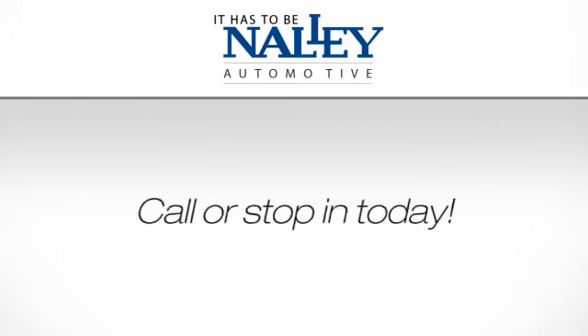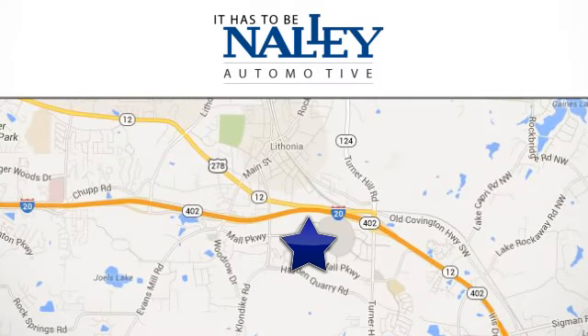It has to be Nalley. Call or stop in today. We're conveniently located at 7969 Mall Parkway in Lithonia, Georgia.